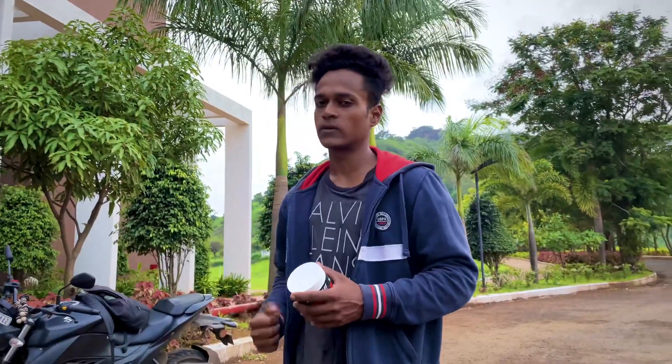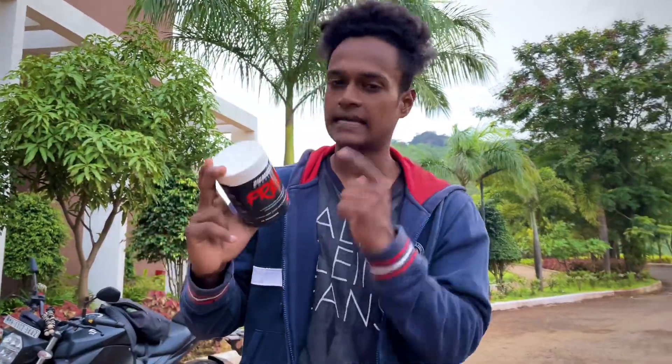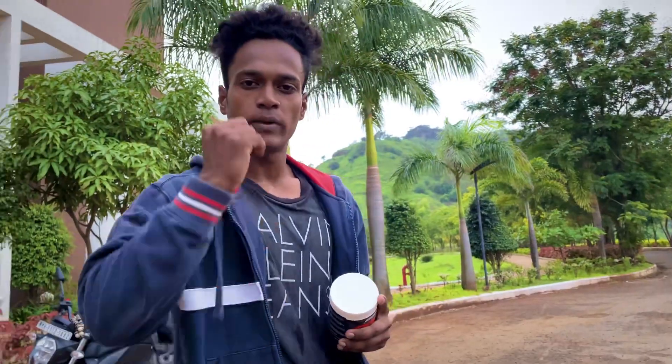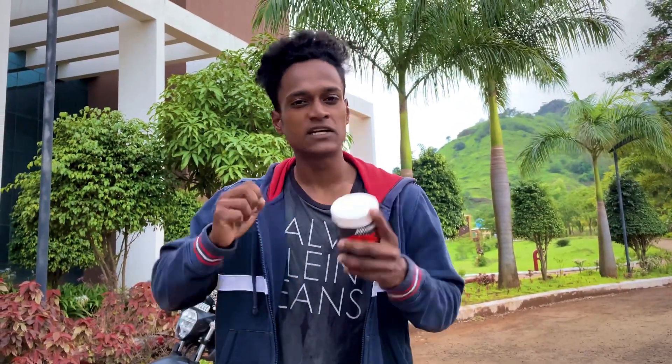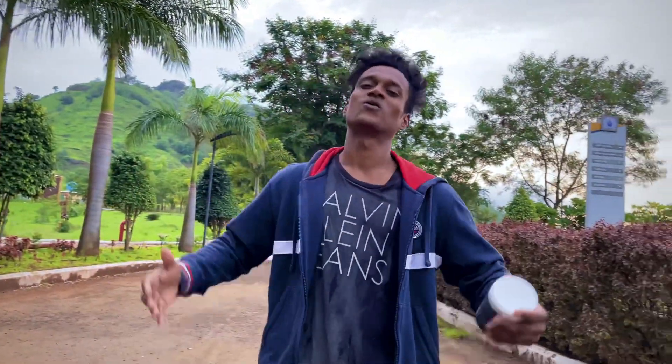So today we are taking the second video which is about Big Muscle pre-workout. I will devote three parts to this video: number one is taste and accessibility, number two is results, and number three is it worth it. So now without further delay, let's get into the video.